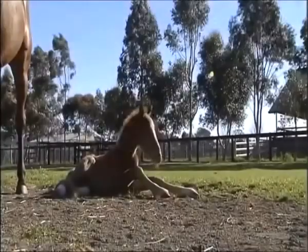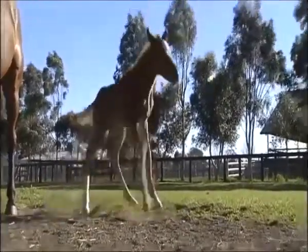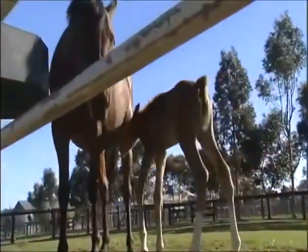Once it's mastered the art of standing upright, the colt's instinct is to nuzzle its mother. The first milk it receives is essential to its well-being. By the time the sun has risen, the colt's legs have strengthened so quickly he can now spring to attention — there's no way he could do this only a few hours ago.